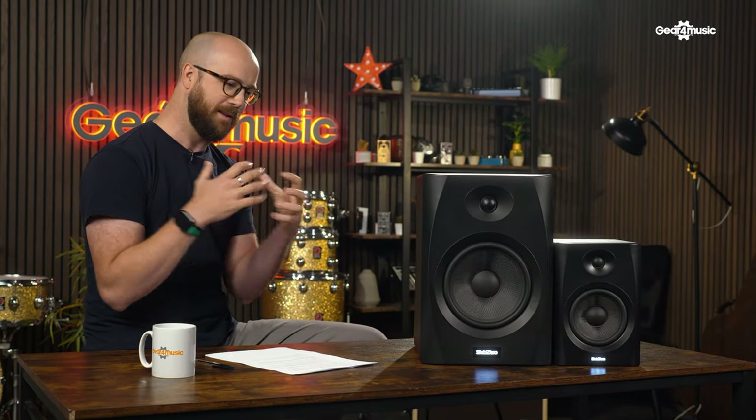One thing I want to say right from the start is how the speaker and the room it's in is a real marriage. You can take the same pair of speakers and put them in different rooms, or in different parts of the same room, and they will sound different. So where we place them and the quality of our room — how well it's treated — is really important. At the end of the video, I'm going to mention a document which will really help you place speakers in a room. It's a really useful resource and we'll link to it below.